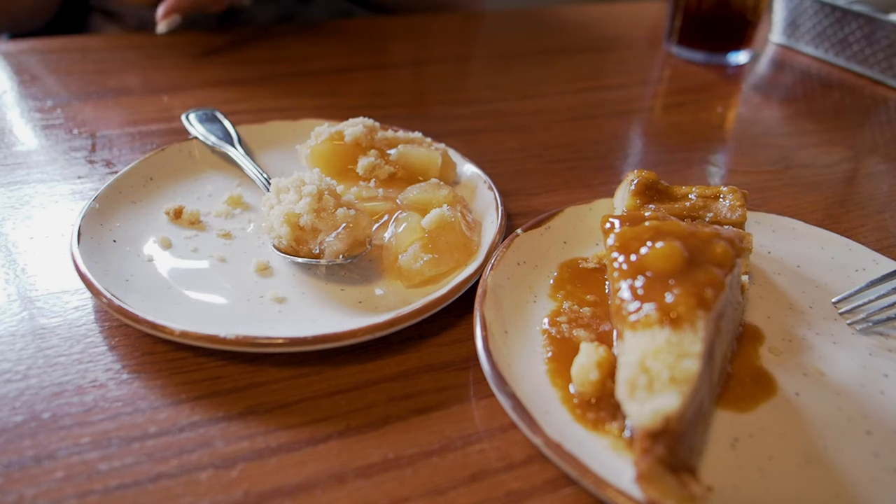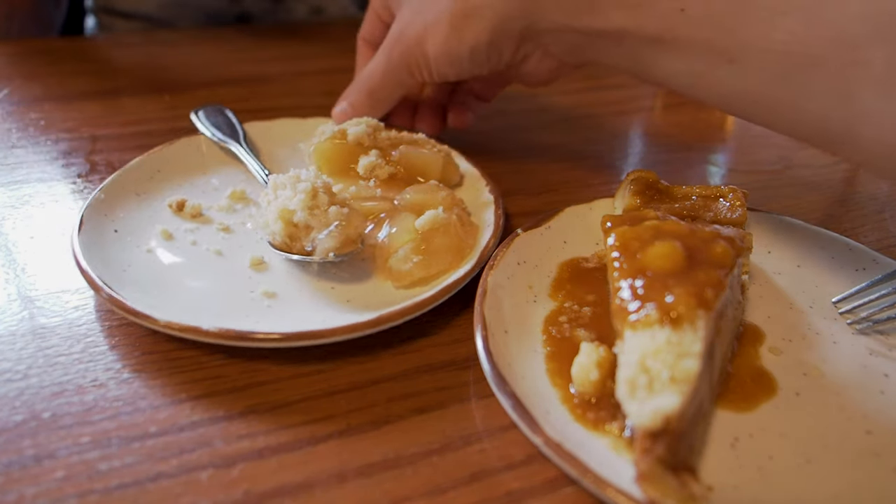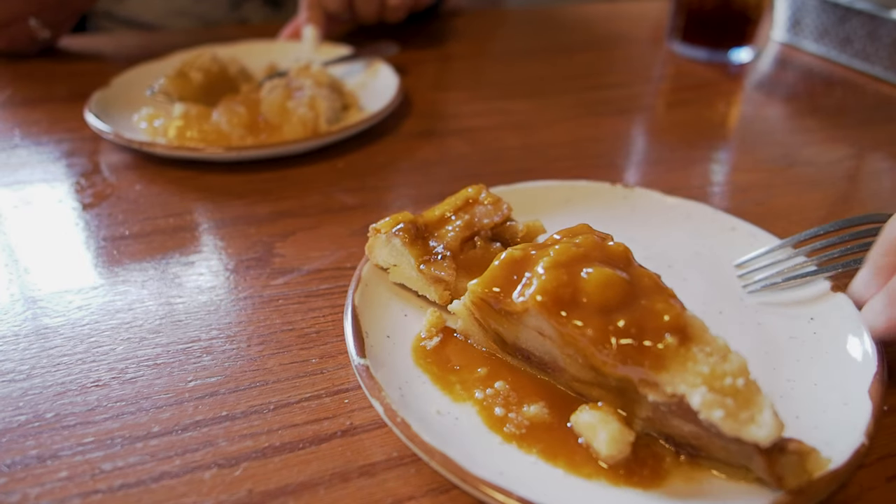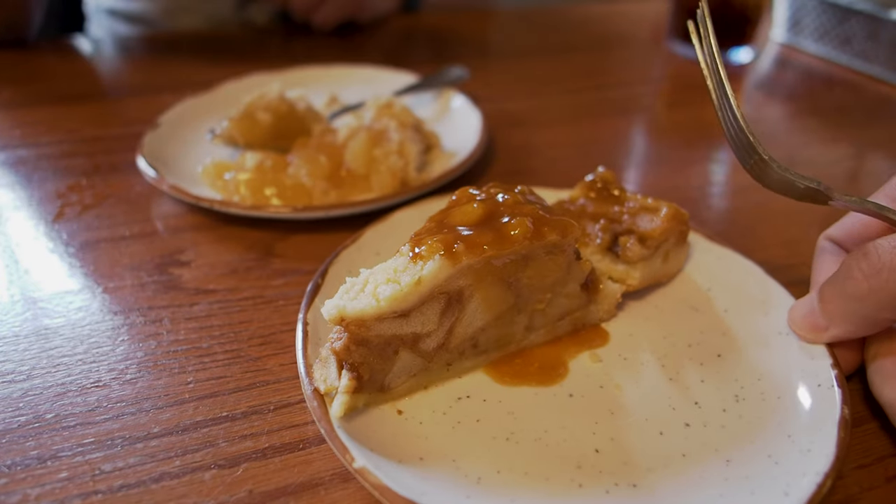We're pretty full, but we still had to get dessert. We've got a couple here. Jessica got the apple cobbler, and we've got this caramel apple pie here that looks pretty darn good too. I'm pretty sure it's going to be delicious, because everything else is really delicious. That's too good.